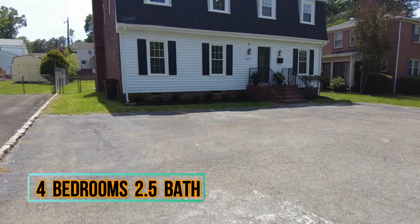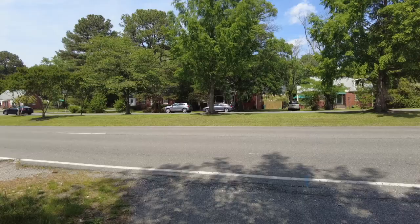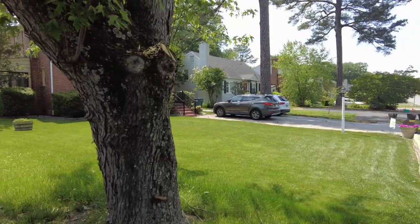This is Max Williams with United Real Estate, and today I'm in Henrico County — more specifically, the near West End. Today we're going to take a look at a four-bedroom, two-and-a-half bath Dutch Colonial. This Dutch Colonial is located in a very popular part of Henrico County, and this is arguably one of the more expensive sections of the Metro Richmond area.